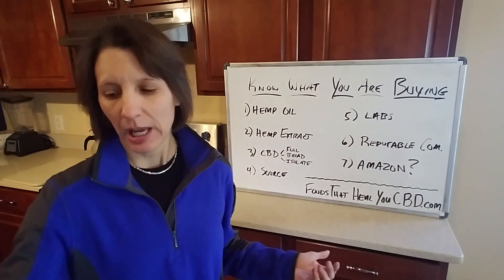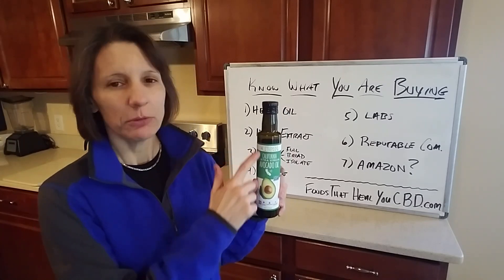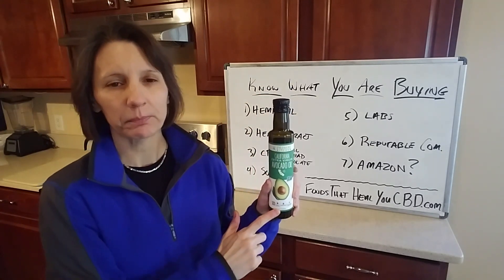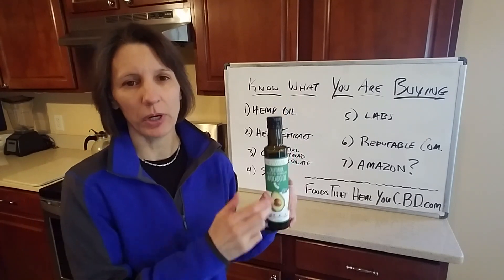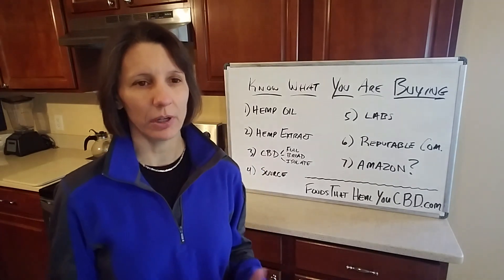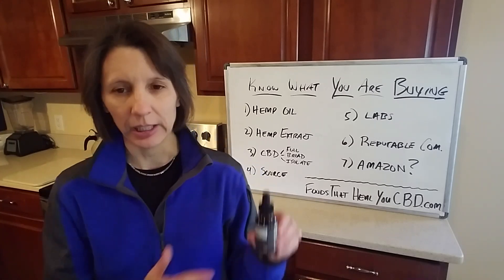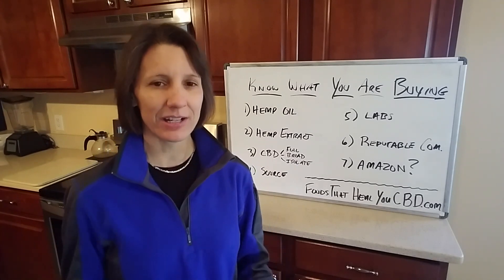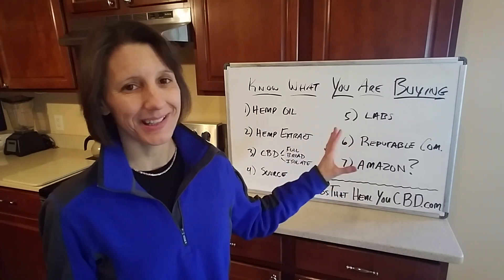If you're shopping on Amazon, for example, you might see a hemp oil bottle similar to an avocado oil bottle with a screw cap lid — larger bottle, about 12 bucks. That's not going to have CBD in it. Unfortunately, due to dishonesty, some companies are taking hemp oil and putting it into a dropper bottle and selling it as CBD oil. That's the danger, so you really need to know what's in that bottle.